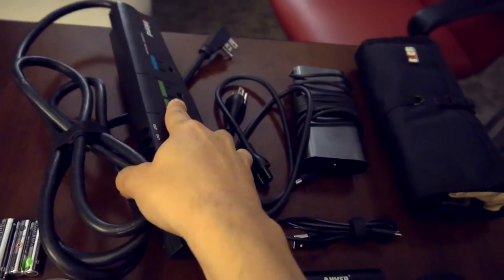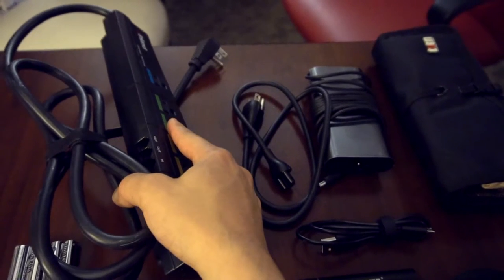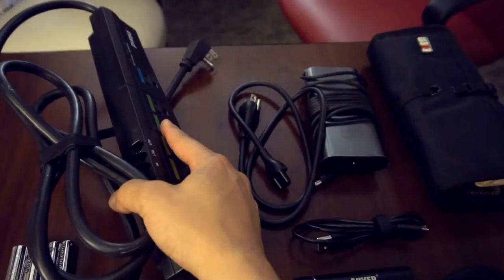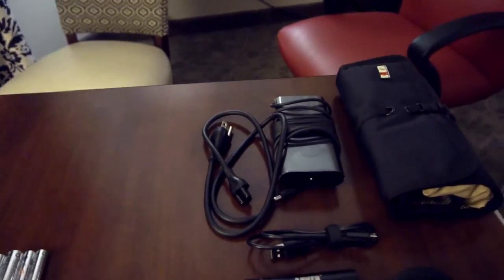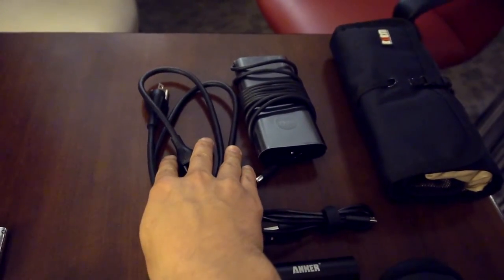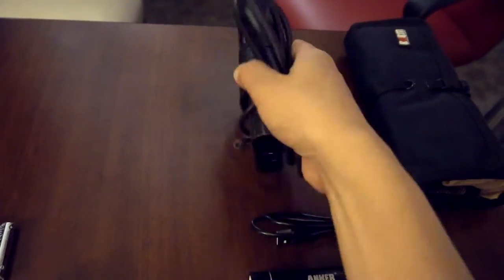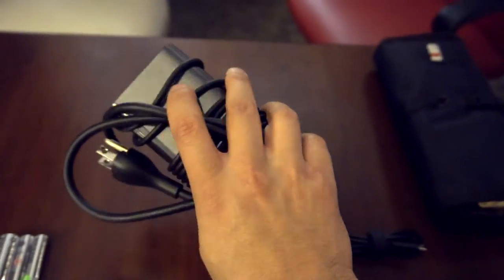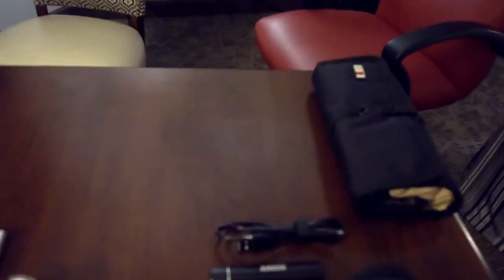Always bring a power strip. You'll be working in a war room or hotel room, and depending on where the plugs happen to be, it's nice to have a bunch of extra outlets available. And here's the power brick and cord for my Dell XPS 15. Normally I keep this in a little Herschel bag, but I gave that to the other person who works for me along with the other laptop, so I need to order a new one.